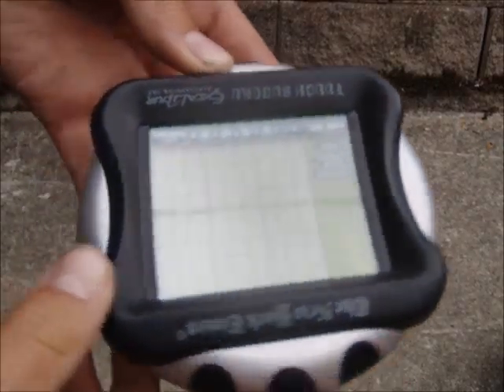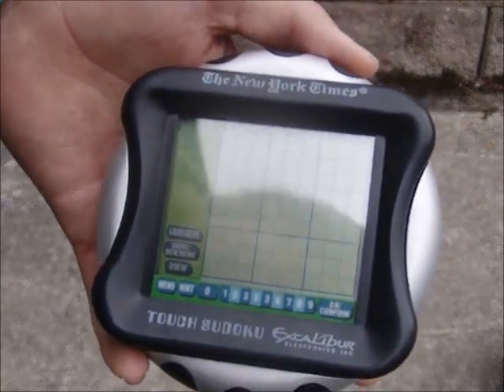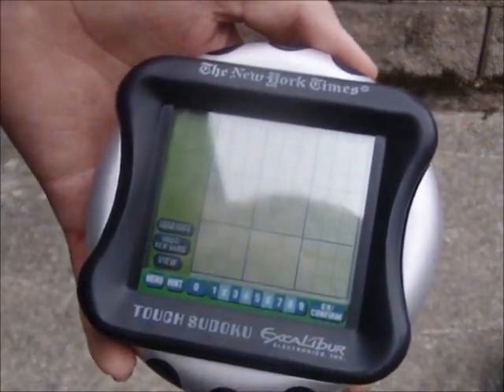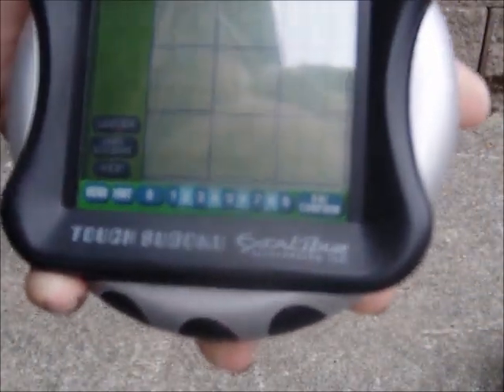Here guys, I have — oh jeez, it's upside down. This is like my... everybody hates these. I'm pretty sure that everybody hates these. This is the New York Times Touch Sudoku.